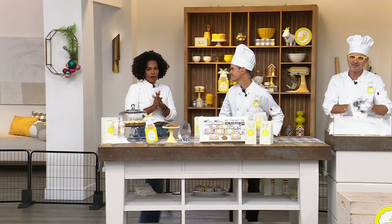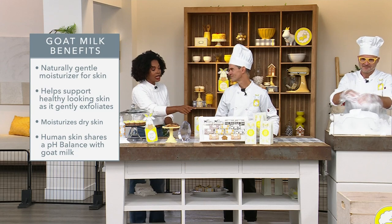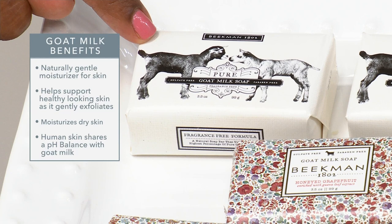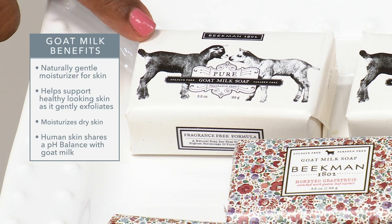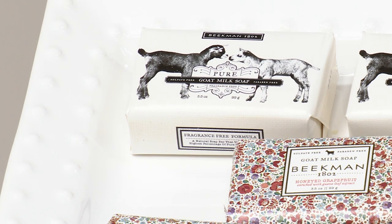With Beekman you get the beautiful scents and packaging, but you get the goat milk difference — something that's not going to sit on a shelf. A lot of us moved away from bar soap because we recognized they were drying, but then if you discovered Beekman 1802, this is where it all began. It's still the number one worldwide best-selling product in the entire Beekman line, and to me it speaks volumes that the number one product is one that everybody needs, every skin can benefit from.